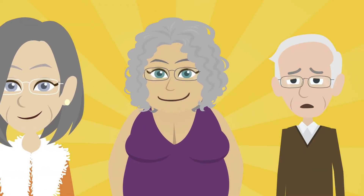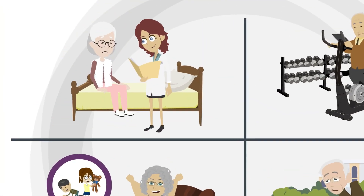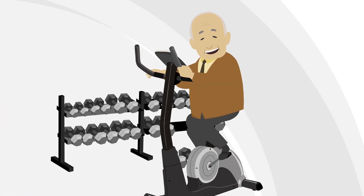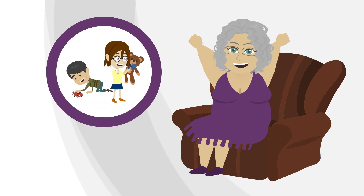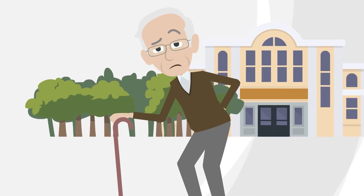However, residents have varying needs. For example, Barbara requires regular telehealth checkups. Peter is healthy and determined to remain active. Florence wants to stay in touch with her much-missed grandchildren. Bob has dementia and is prone to wandering off.